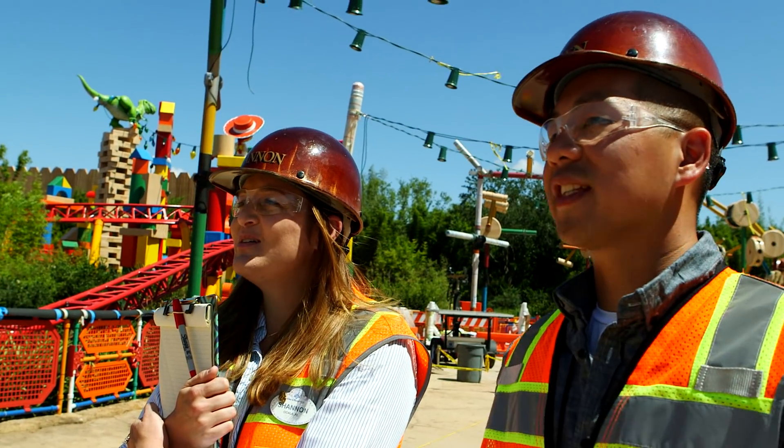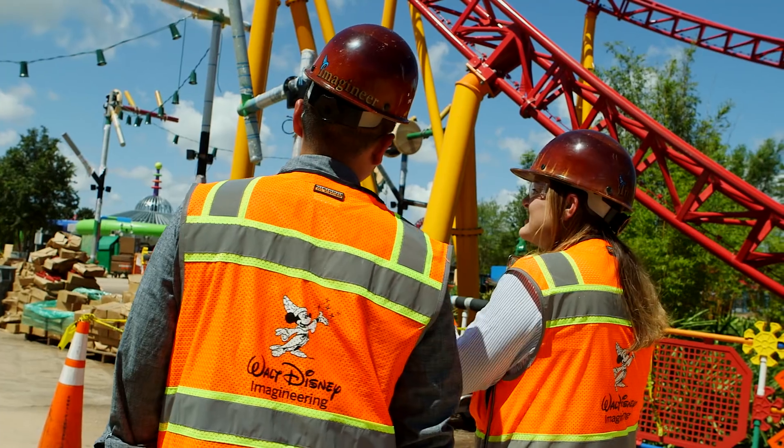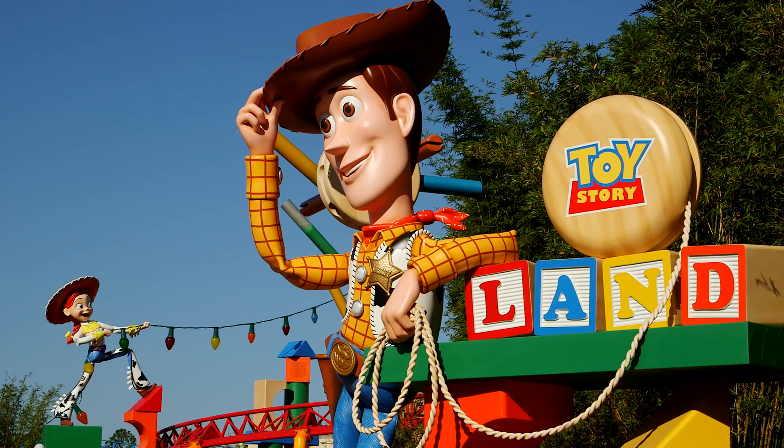So for us, it will all come to life. Lights and sound and music, everything makes this place sparkle. But it will only sparkle bright when we have those guests enjoying and playing in Andy's backyard finally.